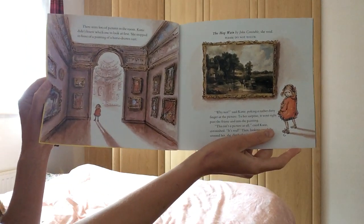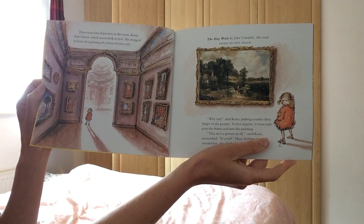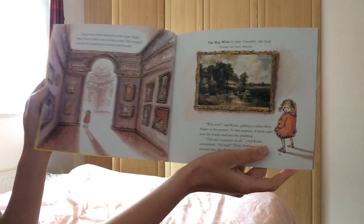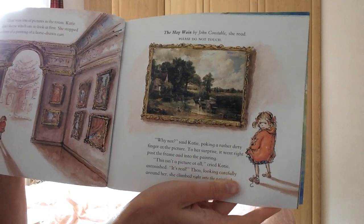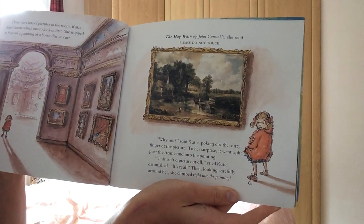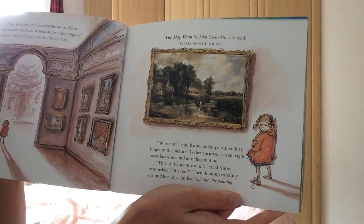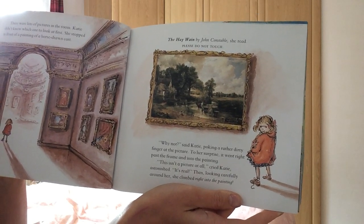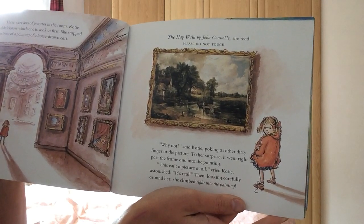There were lots of pictures in the room. Katie didn't know which one to look at at first. She stepped in front of a painting of a horse-drawn cart. The Haywain by John Constable, she read. Please do not touch. Why not? said Katie, poking a rather dirty finger at the picture. To her surprise, it went right past the frame and into the painting. This isn't a picture at all, cried Katie, astonished. It's real.